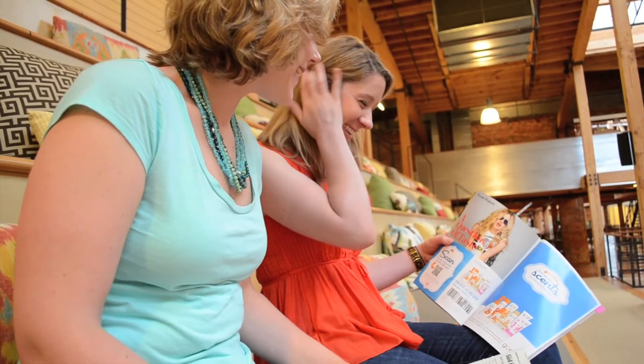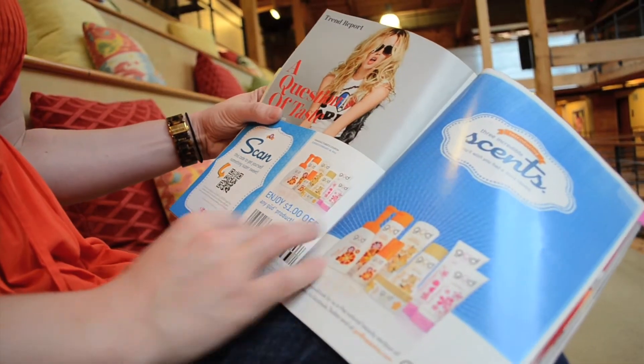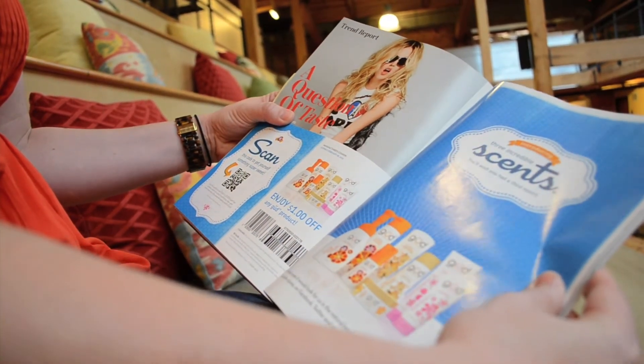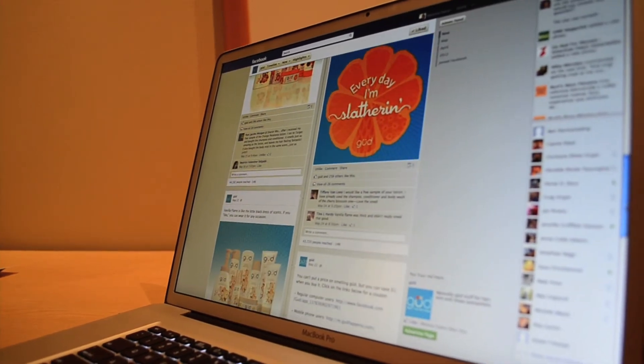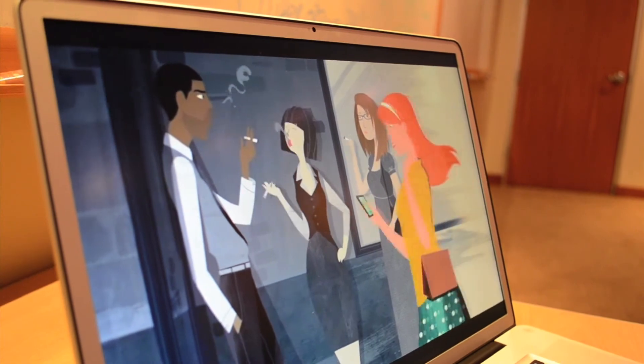We paid for a full-page print ad and dropped over 2 million scratch-and-sniff card inserts in targeted beauty magazines that our consumer reads on a regular basis. Those scratch-and-sniff cards brought people to our Facebook page, where they could scratch-and-sniff along with the video and interact with the video in a fun way.